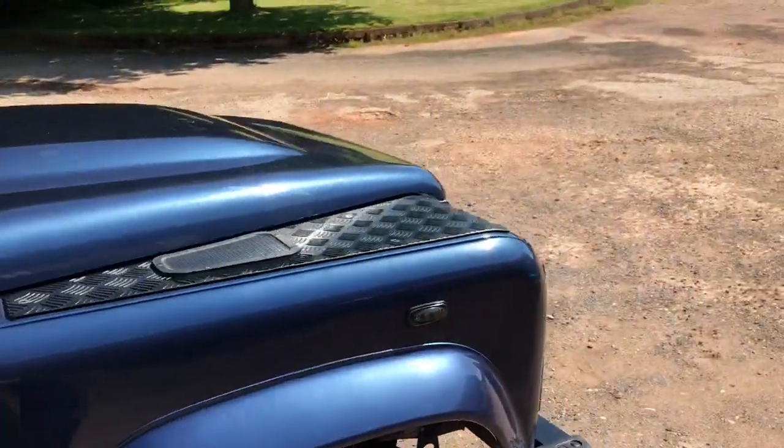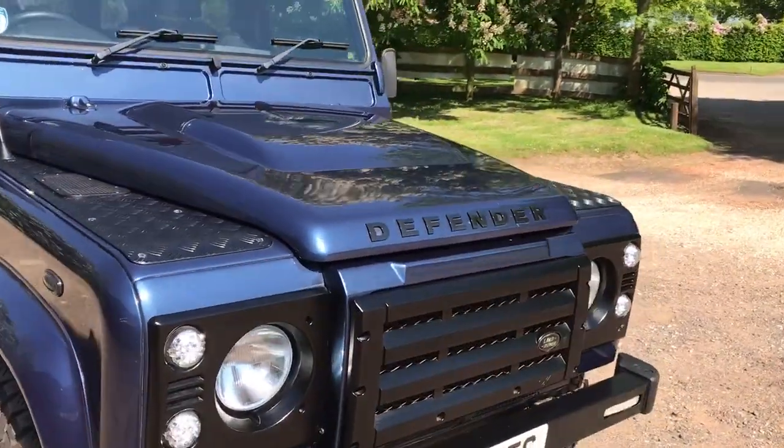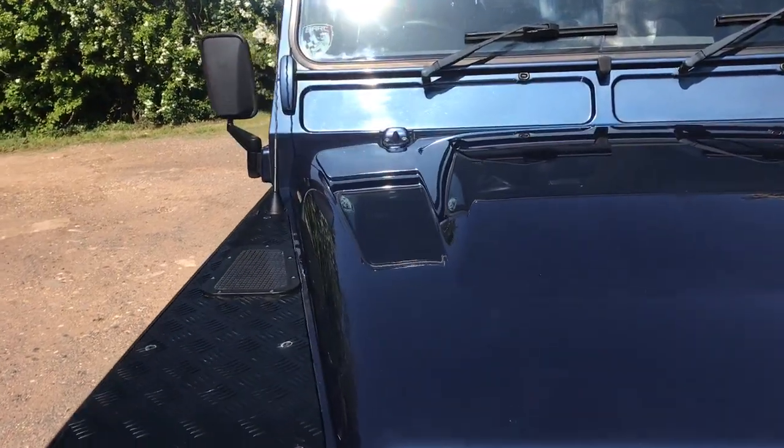I'd say rather nice in my opinion — it does look rather good in Cairns Blue. Let's go round and pick out some good bits and bad bits; not much in the way of bad bits, it's fair to say. What can we find?